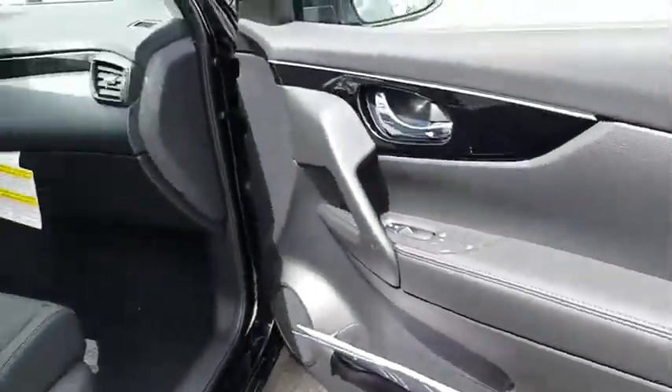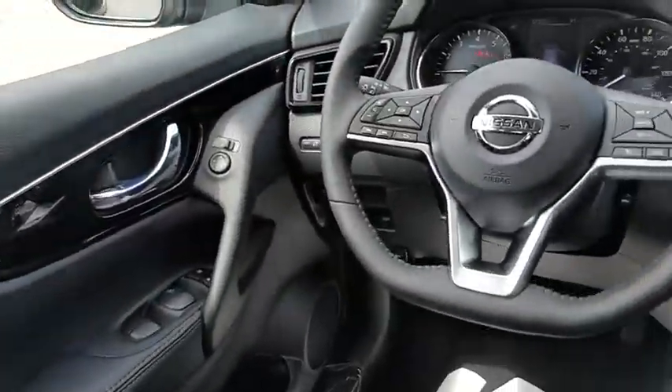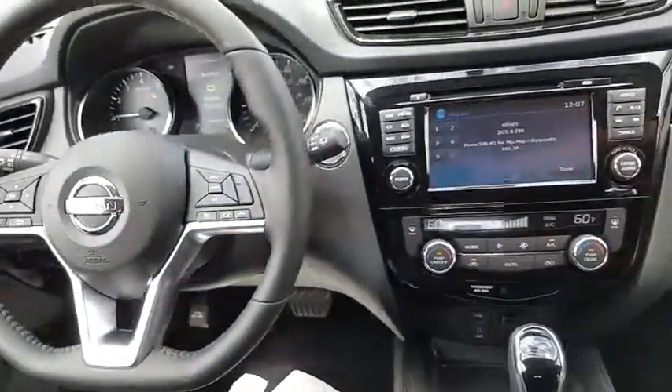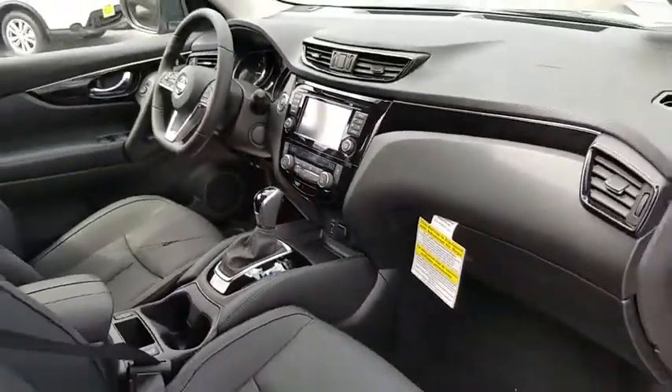Steering wheel audio controls, keyless entry, stability control, traction control, remote engine start, backup camera, navigation system, anti-lock braking system, leather wrapped steering wheel, Bluetooth.